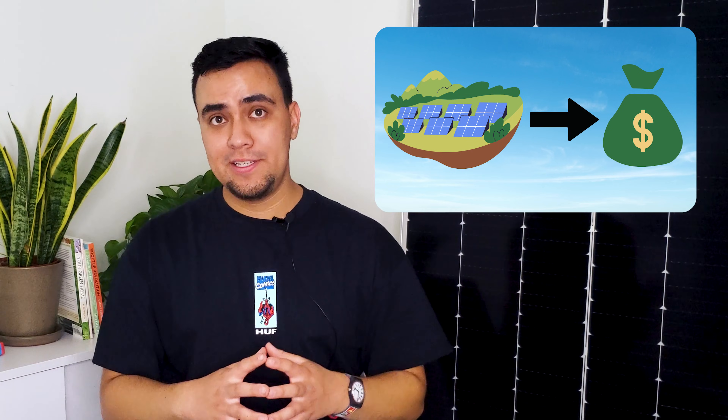When you lease your property to a solar developer, you enter into a contract that guarantees regular payments for the duration of the lease period, regardless of soil quality, access to water, or seasonal weather patterns. This is a great way to earn a stable annual income for decades while ensuring that you can pass down your land to the next generation in a process known as land banking.